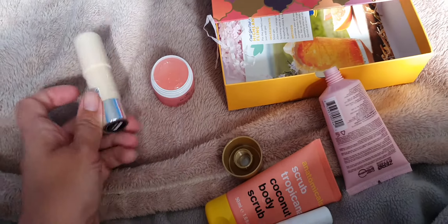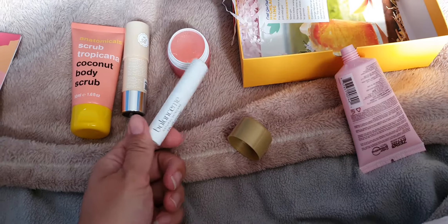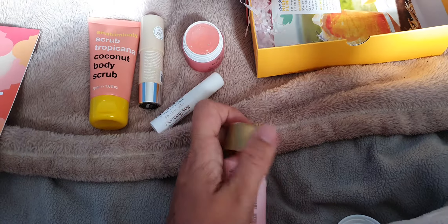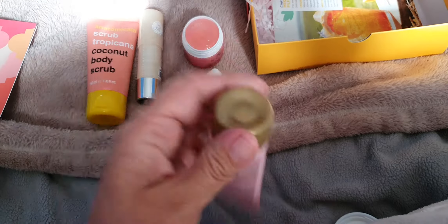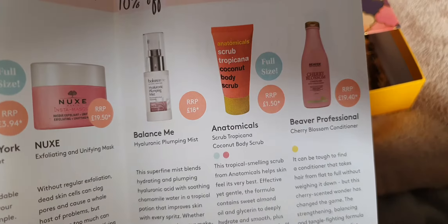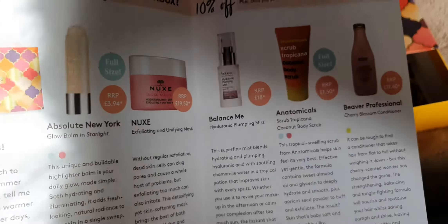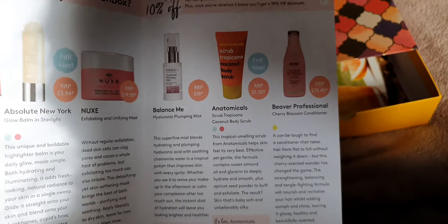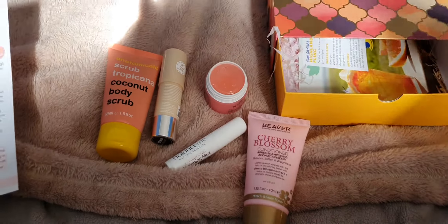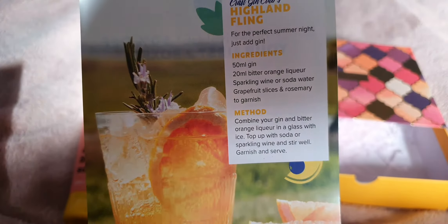So what do we think? That highlighter I'm not going to use ever. The mask I'll definitely have a go at. The mist - more than definitely. The Balance Me misty thing, yeah absolutely. And definitely the conditioner. It's not a bad box really. Is it worth the money though? The full size coconut scrub was only £1.50 and is very tiny, and that highlighter I wouldn't use - which is only £3.94. Probably not really worth the money this month, but on the flip side I'm going to use everything apart from one thing, which is nice.